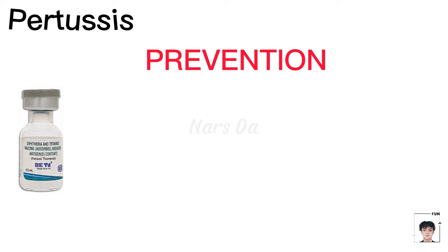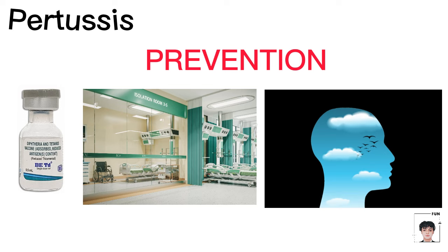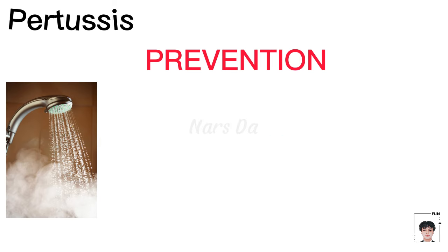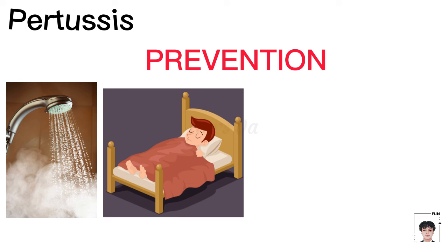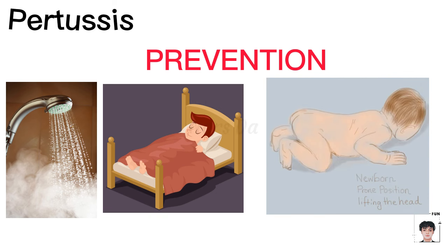Nursing management focuses on isolation, maintaining a calm environment to avoid triggering coughing fits, providing comfort measures like warm baths, ensuring bed rest and NPO status, and positioning infants in the prone position.